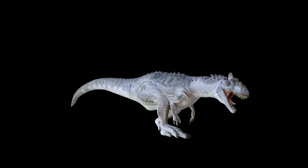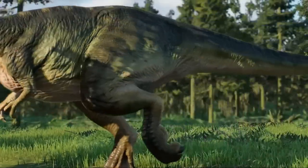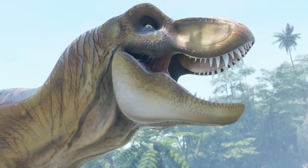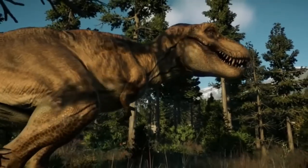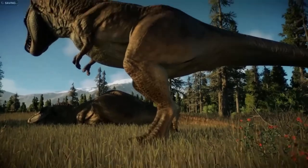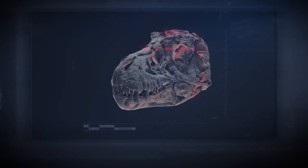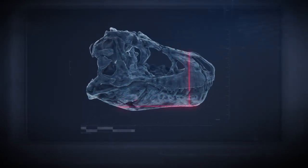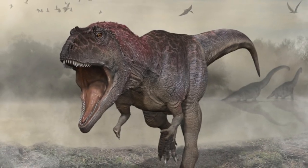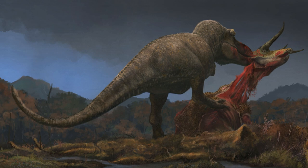For the longest time, scientists scratched their heads wondering what those little arms were good for. But in 2018, some paleontologists at a conference suggested those tiny arms were more flexible and useful than we gave them credit for. These researchers used X-ray imagery and computer models to check out the joints of T-Rex's modern relatives — specifically turkeys and alligators. While their research hasn't been published yet, they threw out a tantalizing proposal: those puny arms might have been handy for bringing prey in close for a bite.